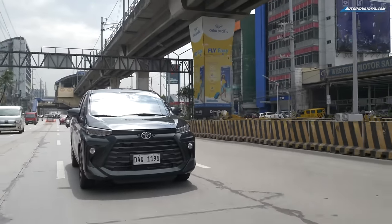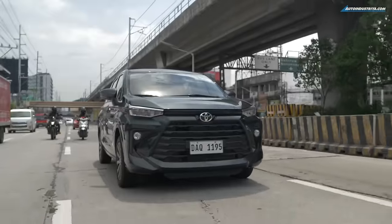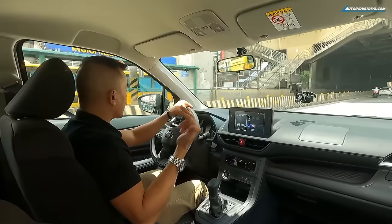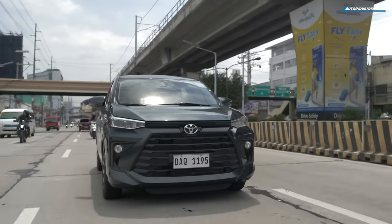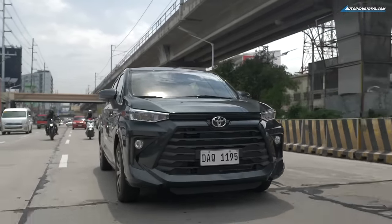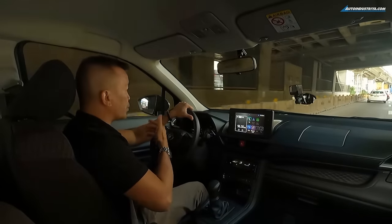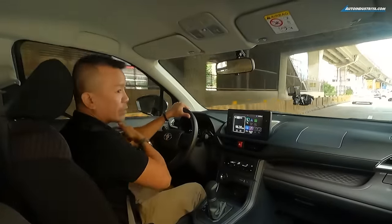Ride comfort is as expected — the suspension is a little stiff but nothing jarring, even when the roads get bad. Noise, vibration, and harshness insulation could be better; I could hear external noises, even motorbikes, coming into the cabin. There was one time I was playing music — not even that loud — and stepping outside with the doors and windows closed, I could still hear it from outside. Well, maybe because deep down inside, this is still partly Daihatsu.